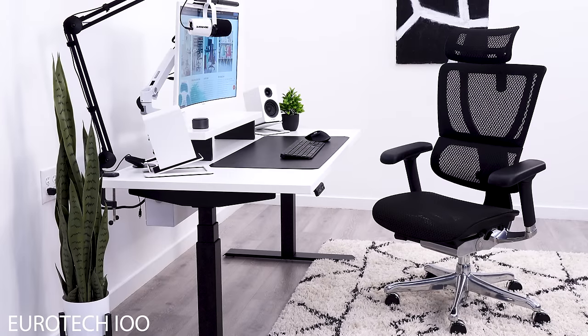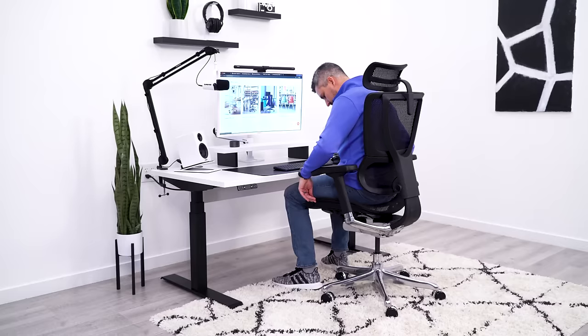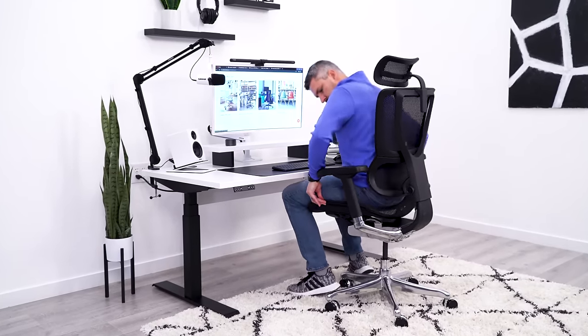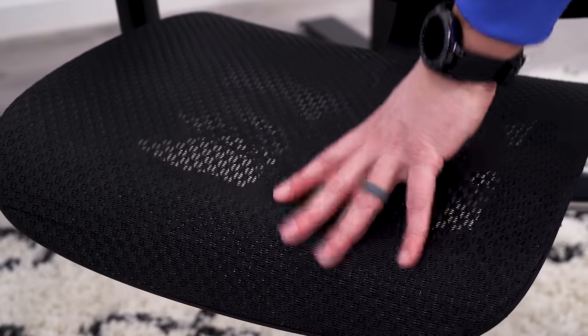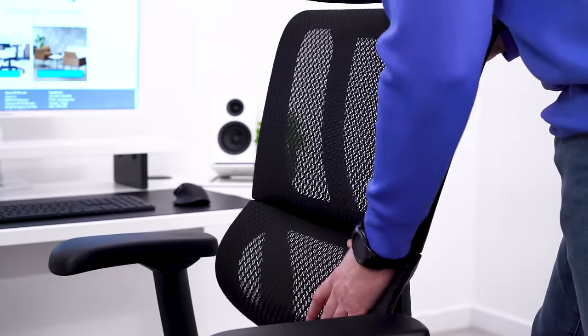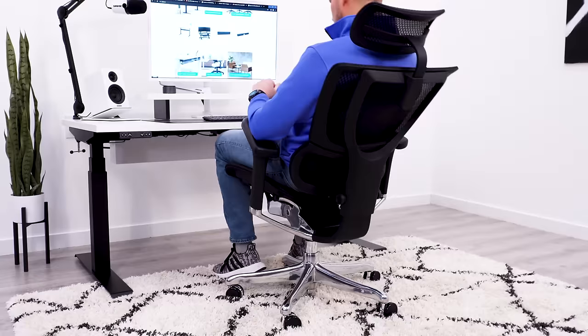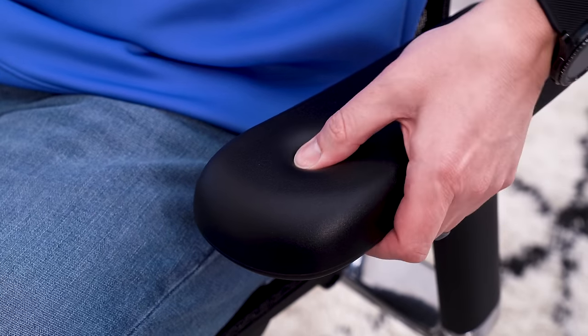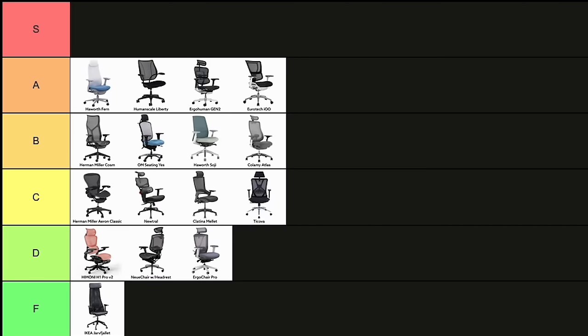The update to the Eurotech IOO chair is now called the ErgoHuman Extreme, and it gives you very similar comfort to the Gen 2 ErgoHuman. The flatter seat design keeps you well suspended and away from the frame. The backrest features the flexible lumbar support that moves with you as you move in the chair. Add in S-tier arm pads and a solid headrest. This is another A-tier chair.